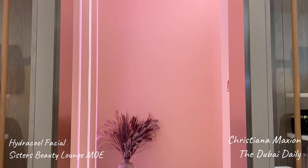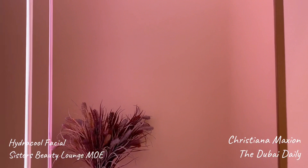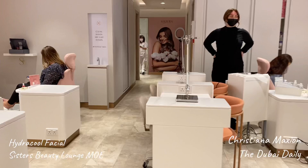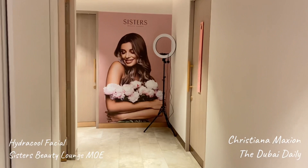Look at how beautiful this entrance is, let's walk on through. They have a hair salon too, you can get your nails done, and I'm coming through right now to get a facial.